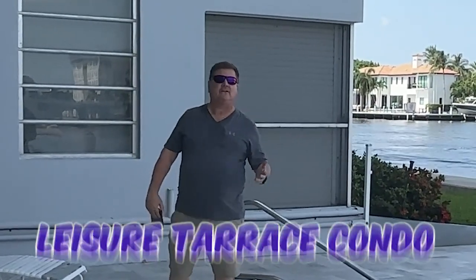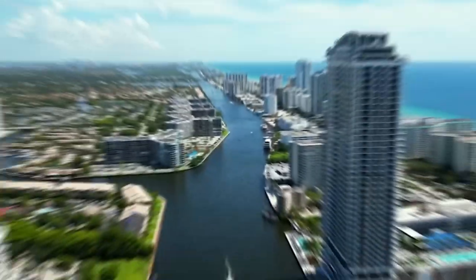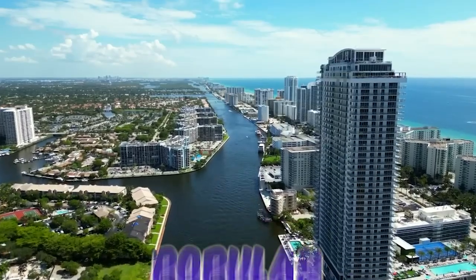So folks, today we're at Leisure Terrace Condos, and we're going to talk about why these intercoastal condo communities are so popular.